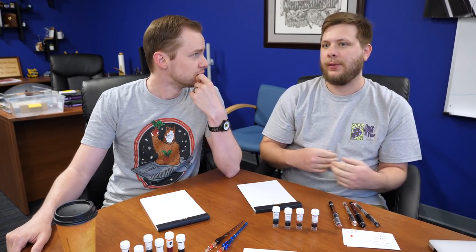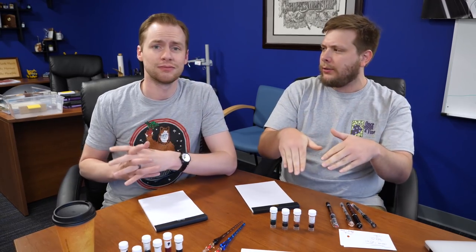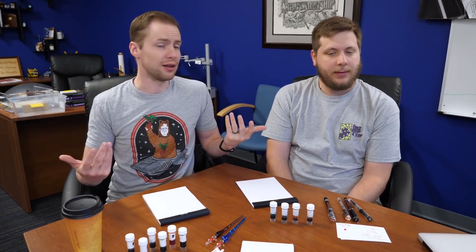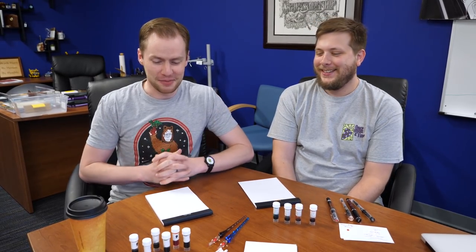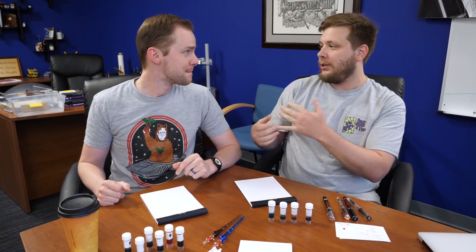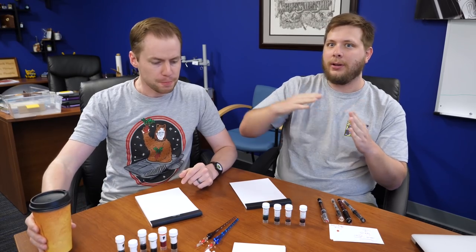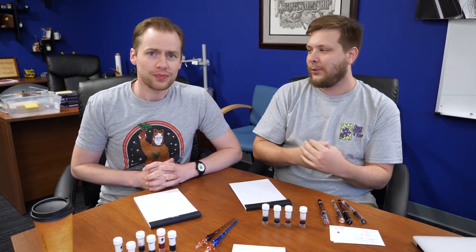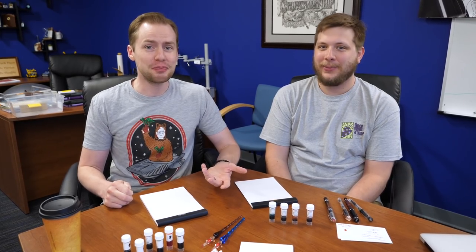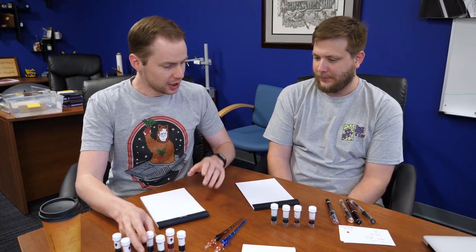When we do talk about inks it tends to be a lot of the same ones — Emerald Chavor, Ancient Copper — those mainstays that everyone's used to. But we wanted to delve a little bit deeper and go with some more underrated inks that maybe don't get as much press as they should. Our methodology was going to our website Goulet Pens, sorting by popularity, and going to the last page. I was surprised to see some of my favorites back there — Noodler's Beaver was all the way at the back, but it's getting some love today.